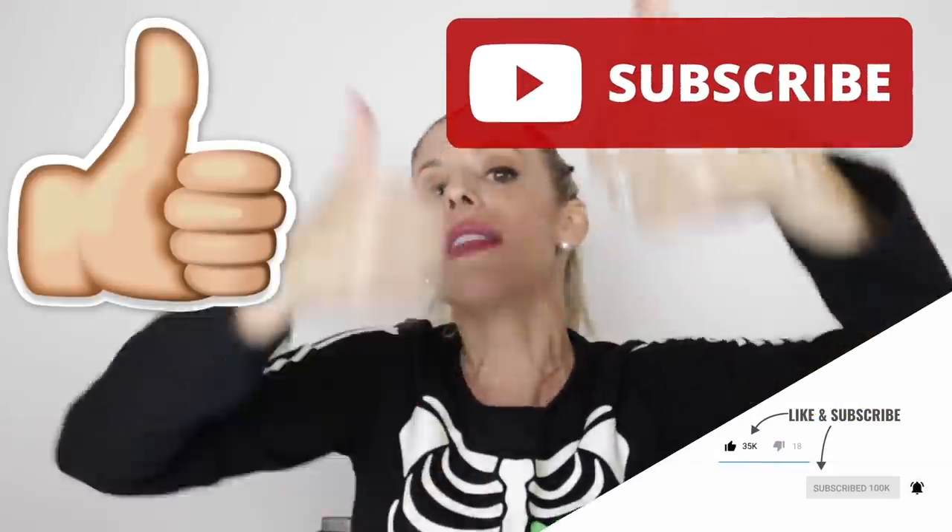Alright Zam Fam, that concludes me reacting to the coolest and cutest DIY Halloween costumes. Comment below which TikTok was your favorite. Make sure you are subscribed with notifications on, give the video a thumbs up and comment below. I watched till the end so I know you watched till this part right here. This baby mama did. Bye!